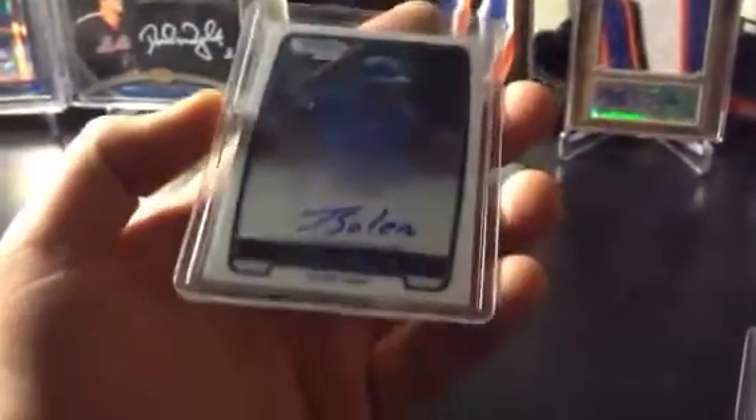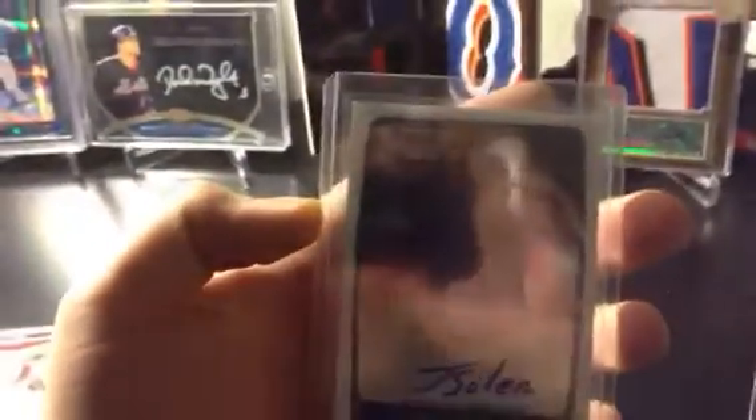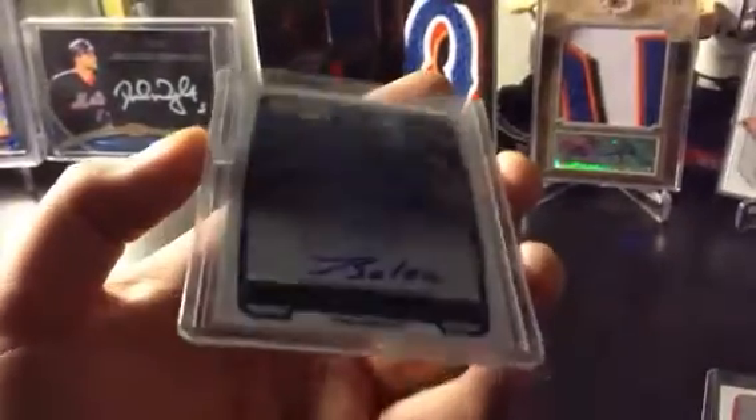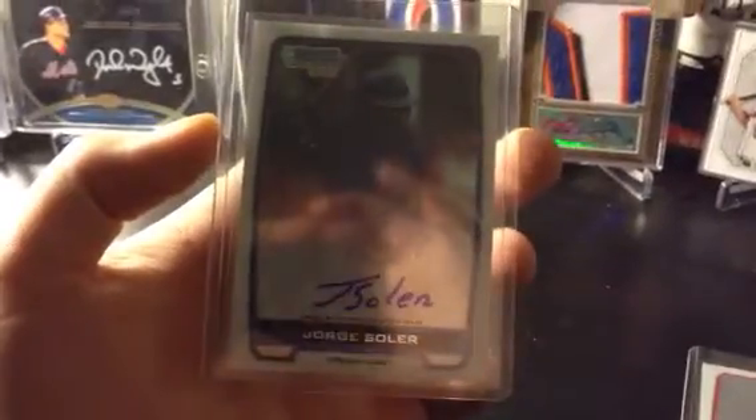And then today — very, very nice. Two packs left. Jorge Soler. Scratches are on the case, but the card is very, very clean. Crisp corners, nice bold auto, and virtually no scratches on the surface. So that's pretty sick — I'm excited.